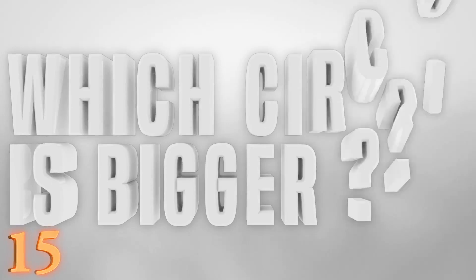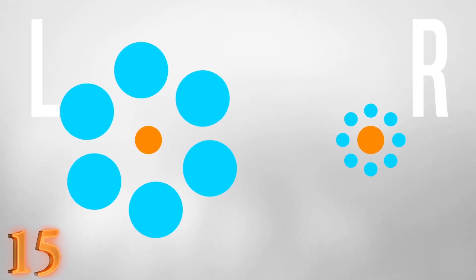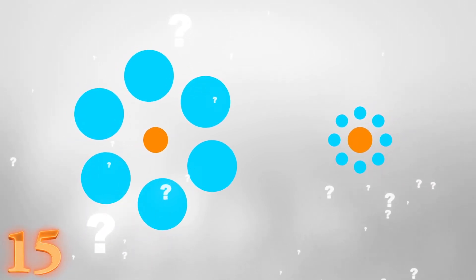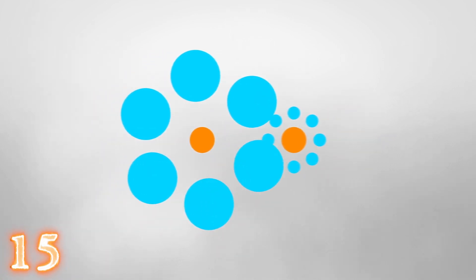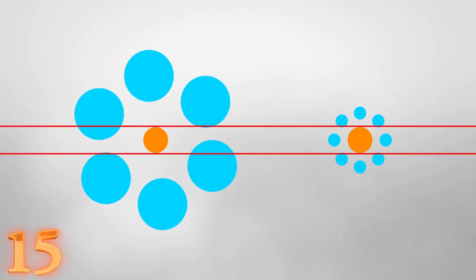Number 15: Which circle is bigger? We have two orange circles surrounded by a bunch of blue circles. The one on the left has bigger blue circles, the one on the right has smaller ones. They're actually the same size. To verify, we can either move them together, or draw two horizontal red lines — they line up perfectly. We can remove the blue circles and it becomes extremely apparent that the two orange circles are the same size.